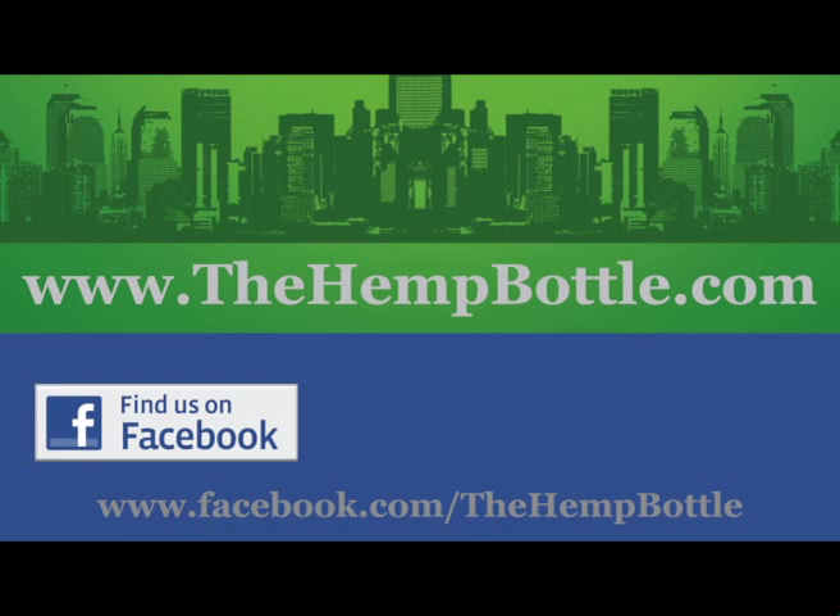Now Kickstarter is all or nothing. If we reach our goal, we get all of the funds pledged. If we come up even a dollar short, we get nothing. So if you're excited about this project, please donate and please spread the word. For more information on this product, please visit our website at www.thehempbottle.com or find us on Facebook at facebook.com/thehempbottle.